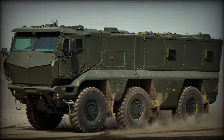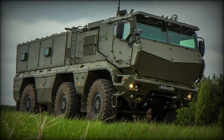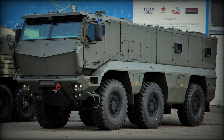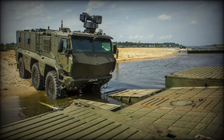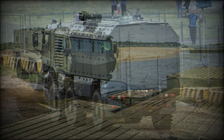The KAMAZ Typhoon sees up to 86% commonality of parts with other vehicles of the family. The line includes a 4x4 wheeled group which itself includes sub-variants covering a base armored vehicle, model 5388, a dedicated armored personnel carrier (APC), and armored cargo hauler, model 53888.